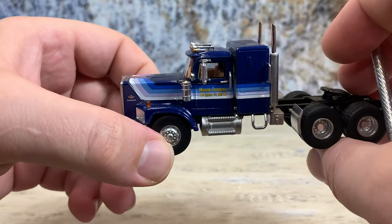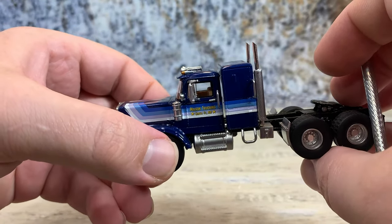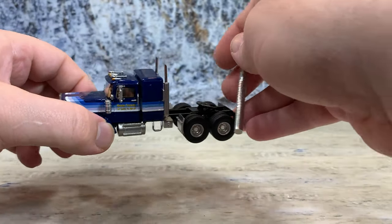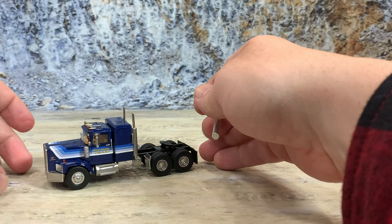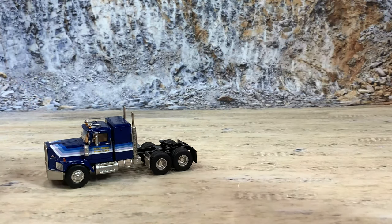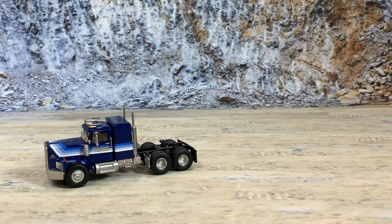The hood does not tilt and the doors on the cab and sleeper do not open. There's actually nothing in the sleeper — it's just a chunk of resin. Now this is a sleeper for a big freight company, so I think this would look really good hooked up to a dry van trailer. So let's show it off with a vintage dry van trailer by DCP.